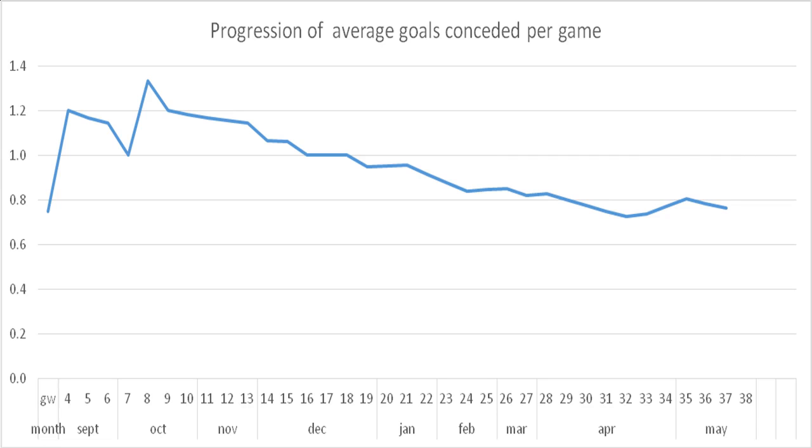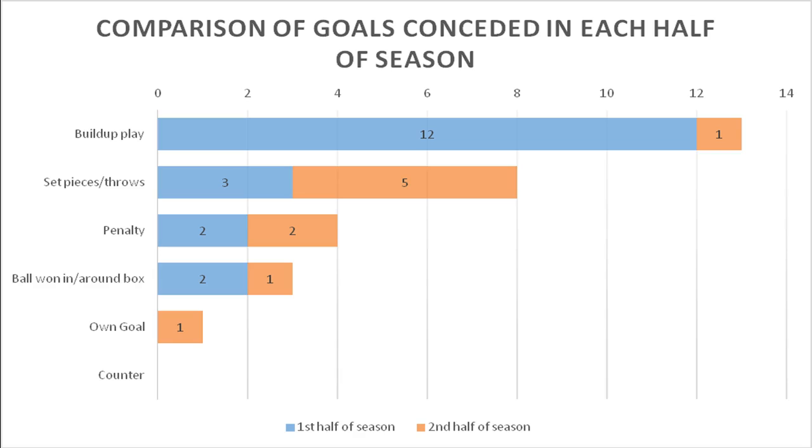Barcelona under Enrique on occasions implemented parts of the system, with Rakitic assigned to most of the defending on the right flank in the early defensive phase. This allowed Messi to move closer to the centre, permitting three players — Messi, Suarez, and Neymar — to be available in advanced areas for the counter, and at least two players always available in central attacking positions for counter-progression no matter which flank the ball was won in.